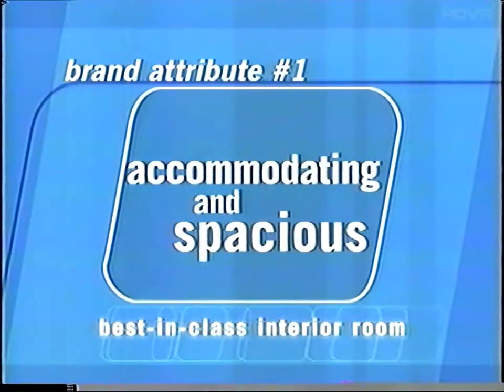Why such loyalty? Just look at the four key brand attributes. First of all, Grand Marquis is accommodating and spacious. This vehicle offers prospects best-in-class interior room and cargo capacity. Its large size and commanding presence on the road helps reinforce its second brand attribute.